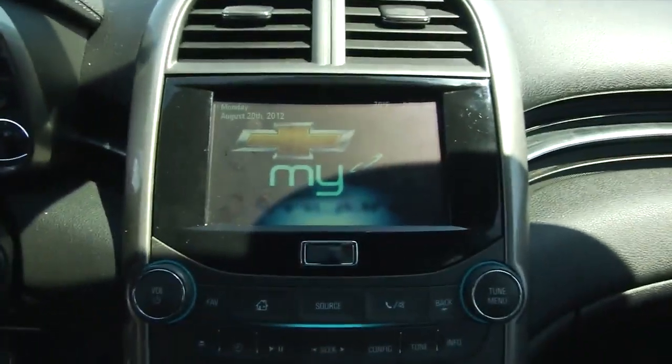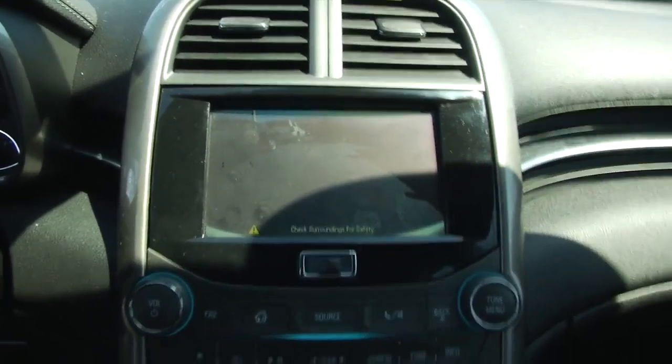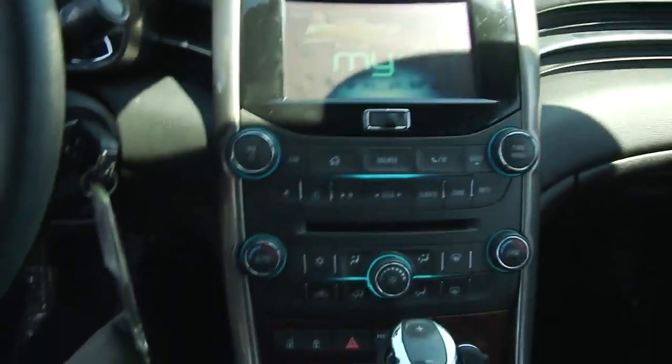This one does come equipped with a rear-view camera, which is a very awesome safety feature that a lot of vehicles have these days. Traction control is another great safety feature that this vehicle has.